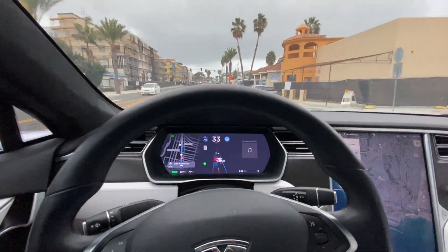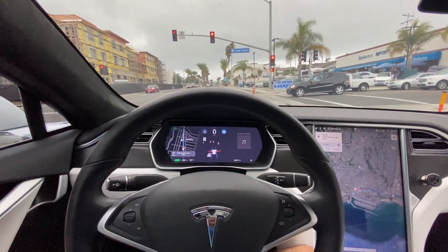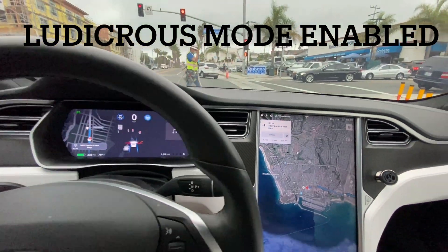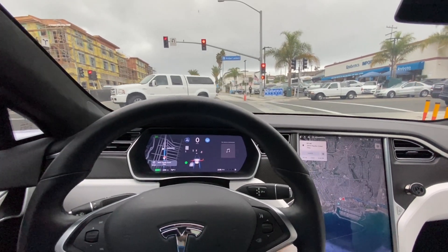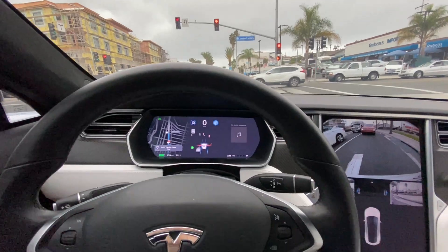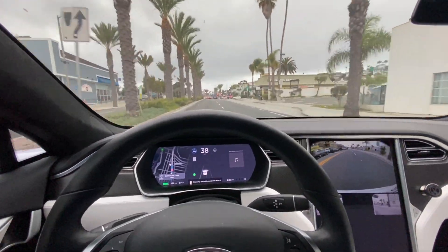We've got vehicles to the left, a car braking in front of us, and a red light — stopping for it. Going to put this into Ludicrous mode just so I can get over quickly when the light turns green. I'll put my turn signal on to let the car next to me know we're getting over. And go — okay, we made it and we're over.